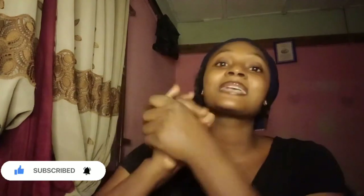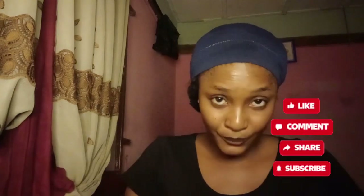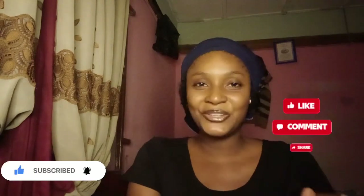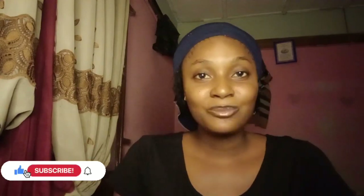Thank you so much for tuning into my channel. If you've seen my face for the first time, please hit that subscribe button — we need to get to 1,000 subscribers. Please don't forget to like, share, and comment. You're going to see me soon on my next video. Also, in case you're hearing background noise, I'm so sorry about that — I shot this video at night. Thank you so much, have a nice time, bye!